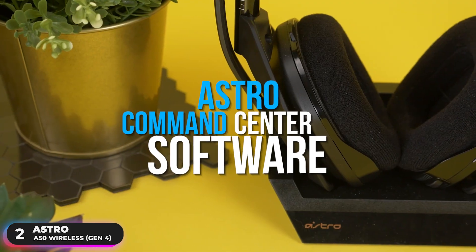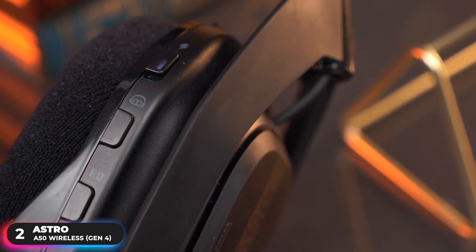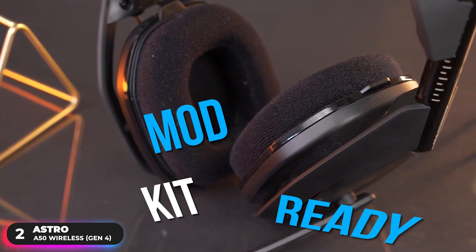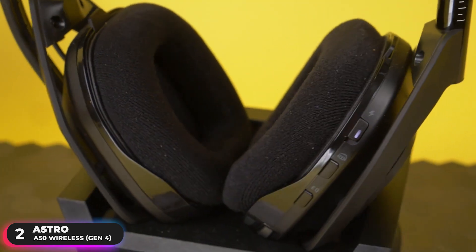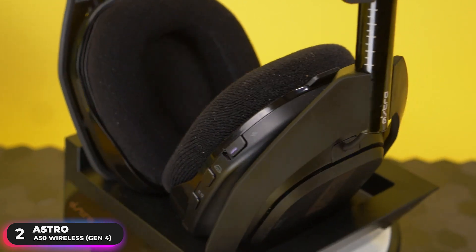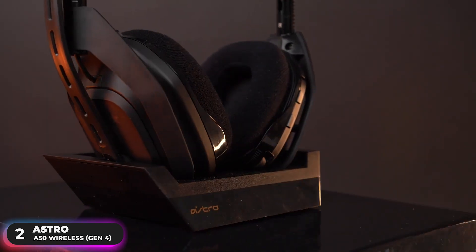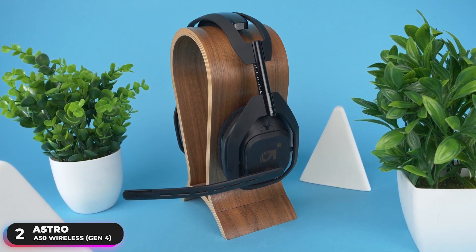The free Astro Command Center software gives you complete control over your audio experience, including voice communication and game audio settings. In addition to customizing via software, the headset is also mod-kit-ready — you can add synthetic leather headband and ear cushions for improved noise isolation. It's important to note that there are two versions of this headset: one that supports Xbox, PC, and Mac, and one that supports PlayStation, PC, and Mac. You'll want to be sure you pick up the right one.